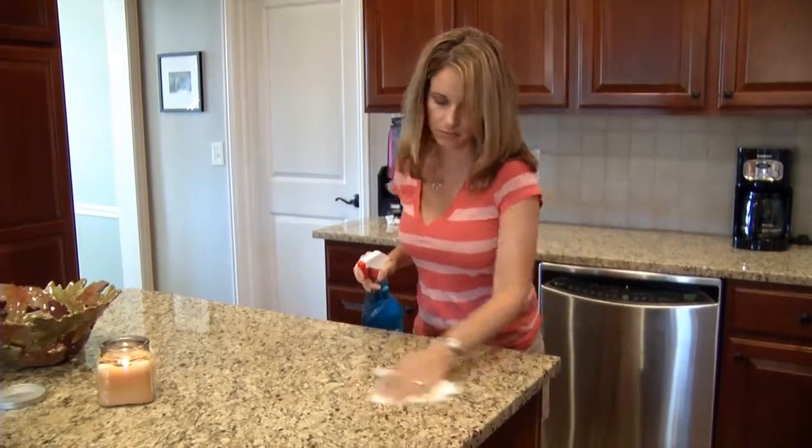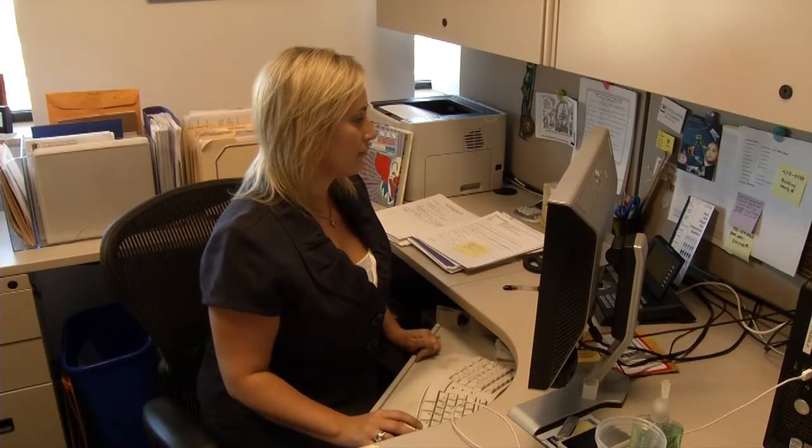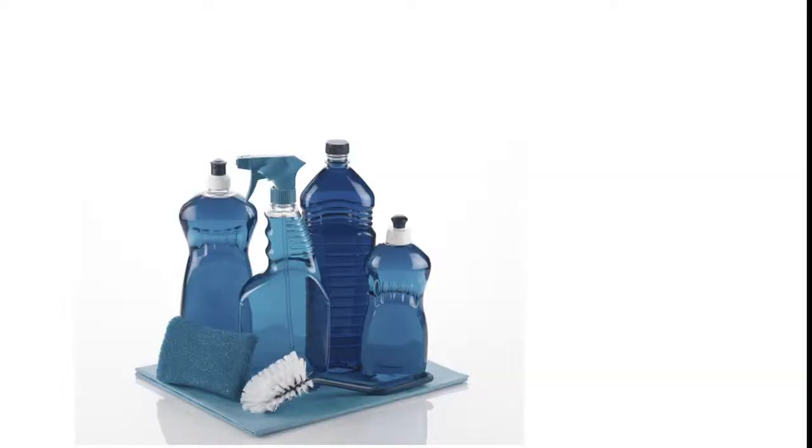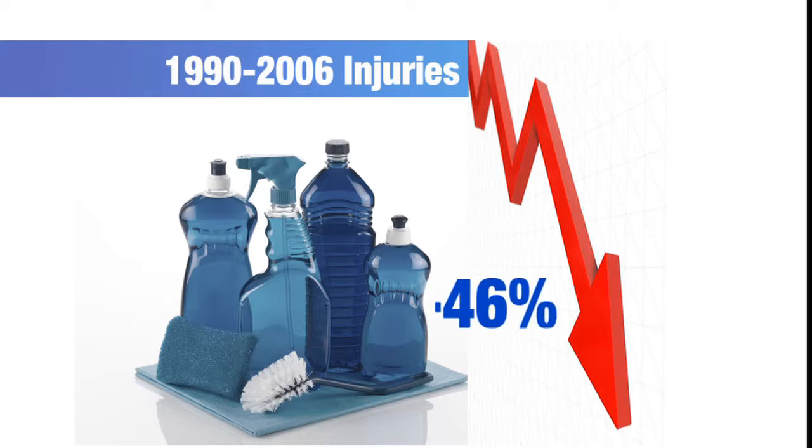While conducting a national study into the safety of household cleaners a couple of years ago, researcher Lara McKenzie says she was both pleasantly surprised and deeply concerned. The study showed that between 1990 and 2006, children poisoned or injured by household cleaners dropped an impressive 46 percent, but did so with one notable exception.